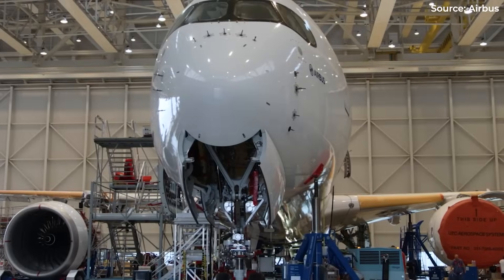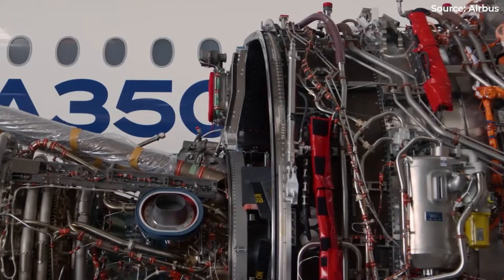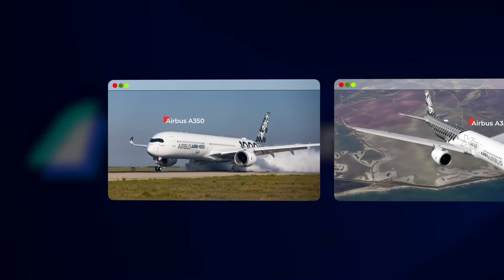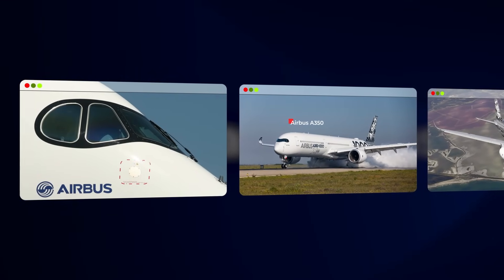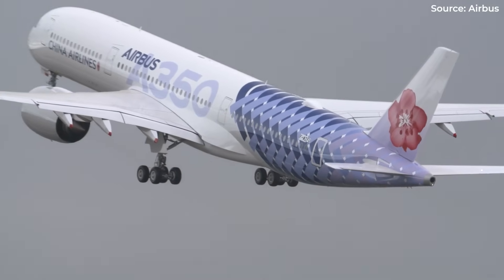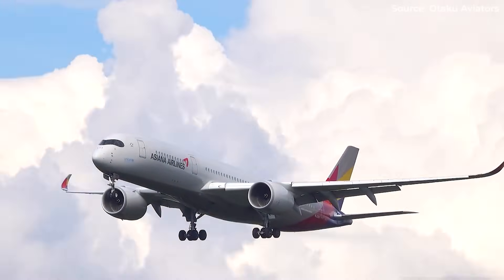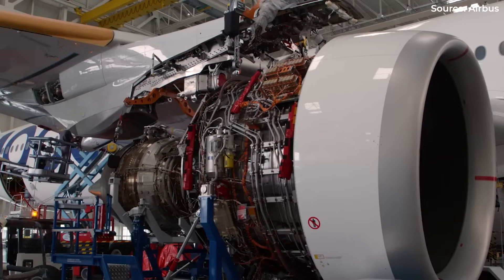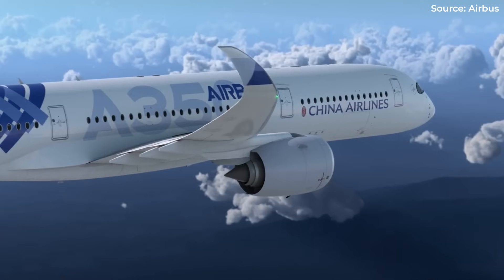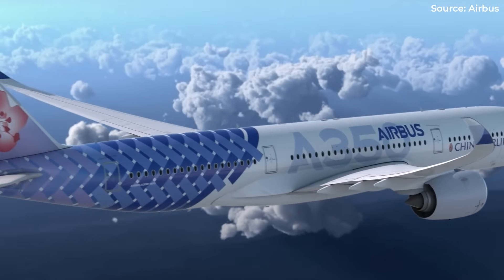In the 2000s, Airbus set out to build a jet that could redefine long-haul travel. The result? The A350, a futuristic widebody instantly recognisable by its black sunglasses mask. But what you don't see are the fascinating quirks hidden behind its sleek carbon-fibre skin. How did a plane designed to be Airbus's most advanced airliner end up with features so unusual they almost don't make sense? And why do these strange choices actually make it one of the most successful aircraft flying today?